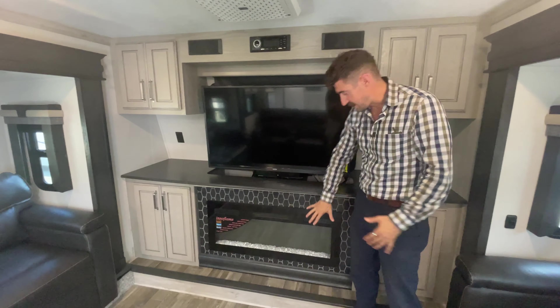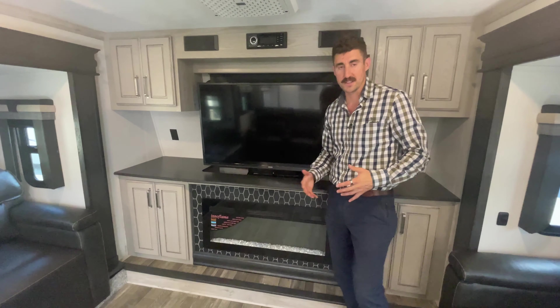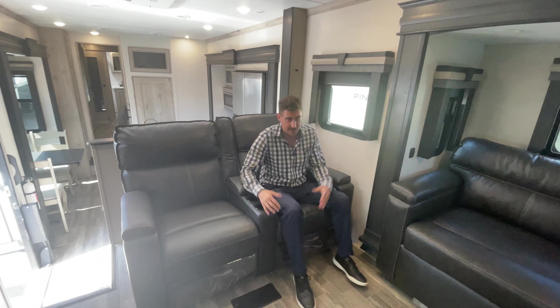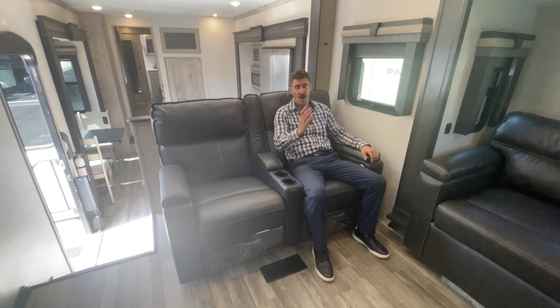Nice large TV here with your electronic fireplace, which is going to throw off a lot of heat in those colder months — you don't have to run your propane, it's all electric. Nice tri-fold sofa here, and these theater seats in this front living area are just incredibly comfortable. A great place to entertain, hang out with friends and family, watch the game.